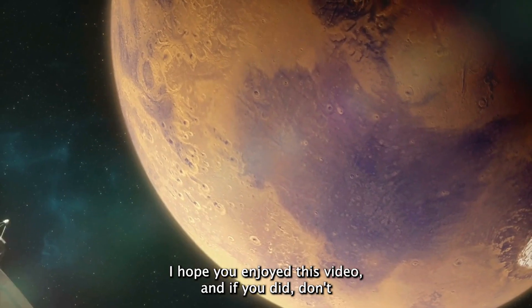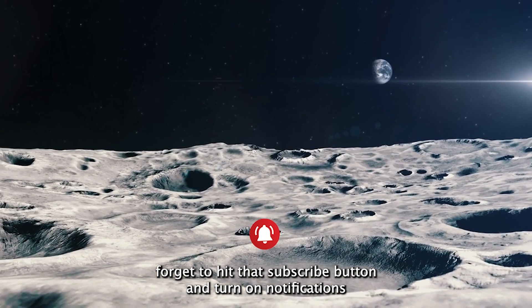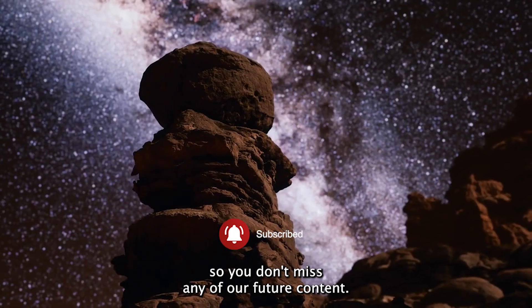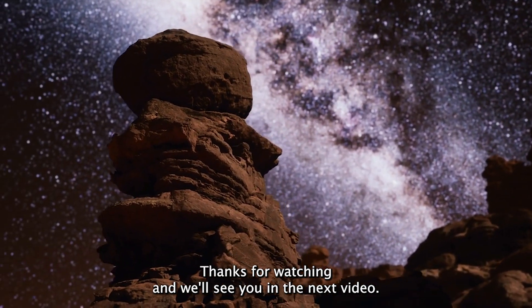I hope you enjoyed this video. If you did, don't forget to hit that subscribe button and turn on notifications so you don't miss any of our future content. Thanks for watching and we'll see you in the next video.